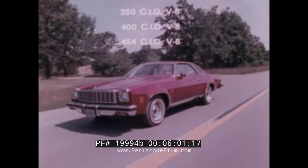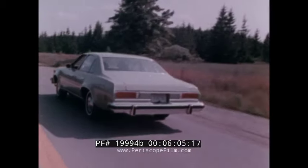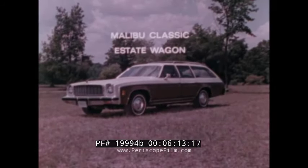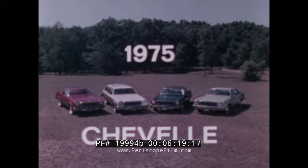A Chevrolet salesman will be happy to explain all these and many other Chevelle features for 1975: the Malibu Classic coupe, Landau coupe, Classic four-door sedan, and the Malibu Classic Estate wagon. We want the '75 Chevelle to be the most satisfying mid-sized car you ever brought home.